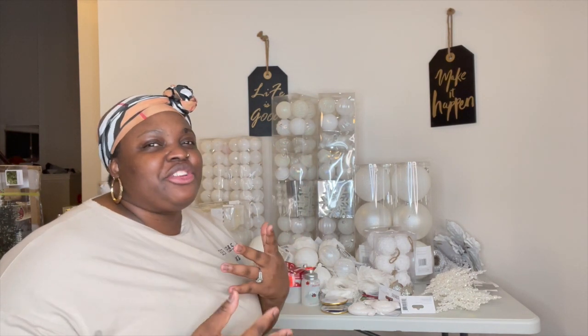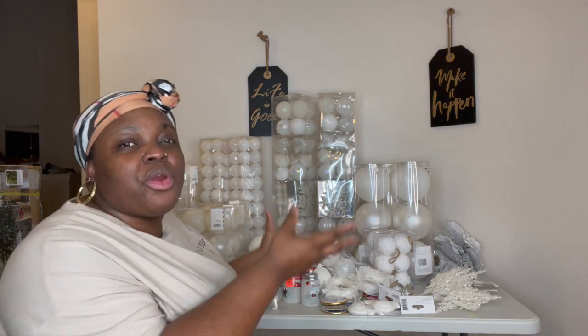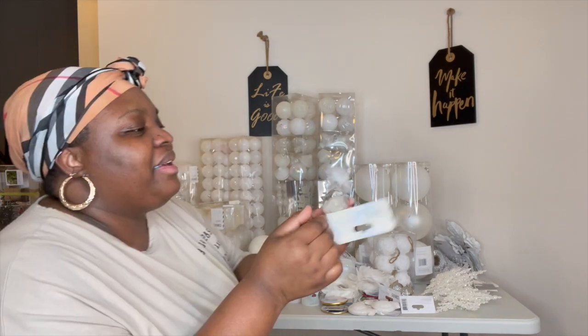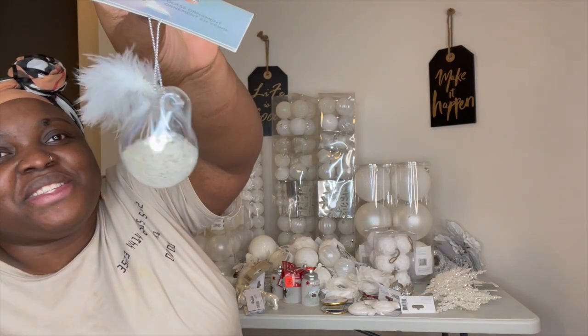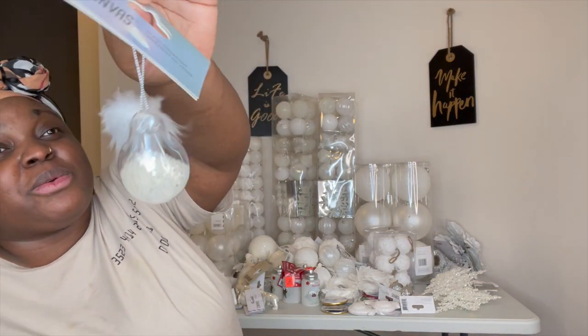Before I continue — my tree is a nine-foot tree. So the more ornaments, the more my tree fills up. I thought these were cute — check these out, guys — and I did grab about six of these.